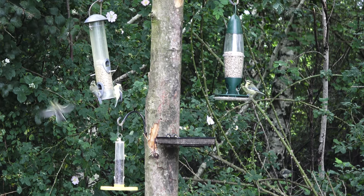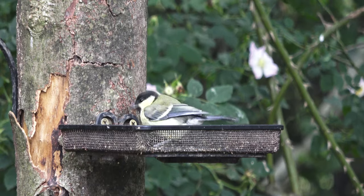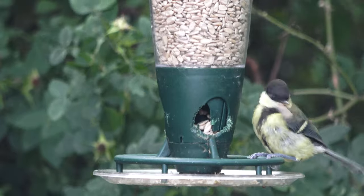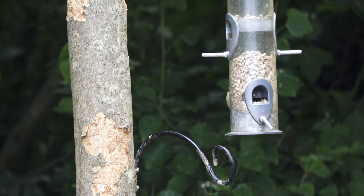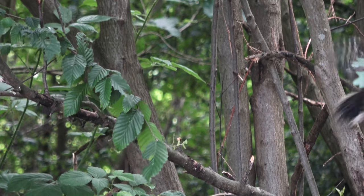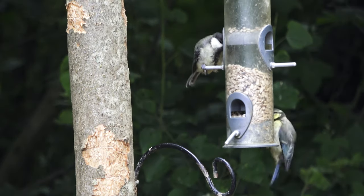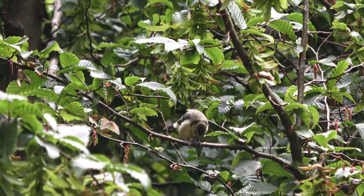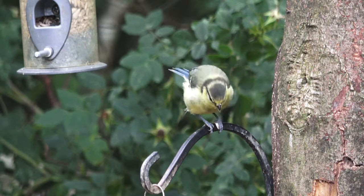When the chicks finally fledge, their first trip is to the feeders. Juveniles must learn how to balance on the feeders and take seeds in order to survive on their own — easier said than done. This chick has mastered it and flies away to eat her reward. Just like mum does it.